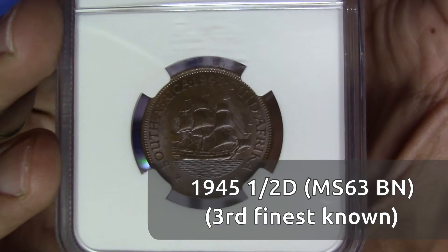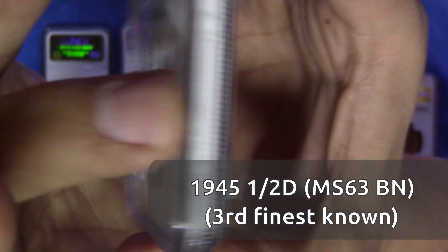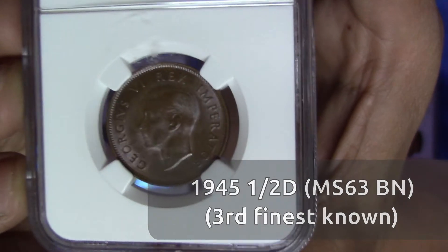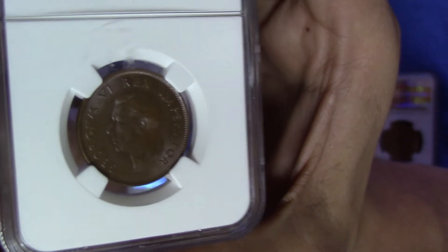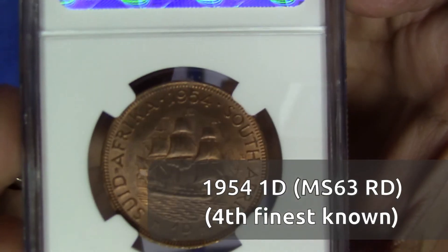Just because a coin grades as Brown — like this 1945 half penny — it's still a really, really nice coin. Just look at that luster, but as you can see there's no red remaining.